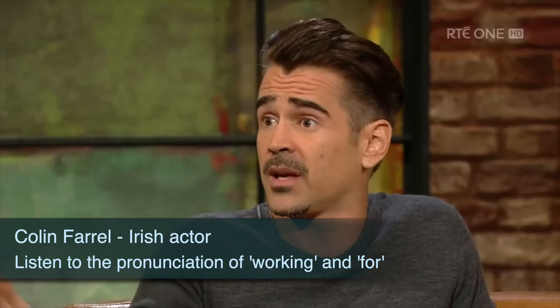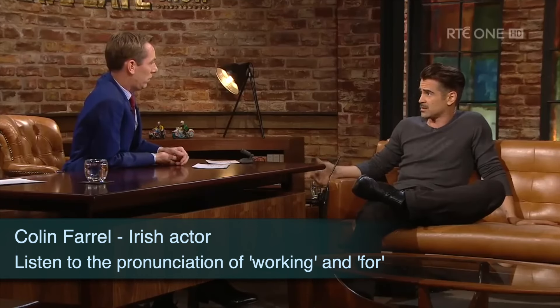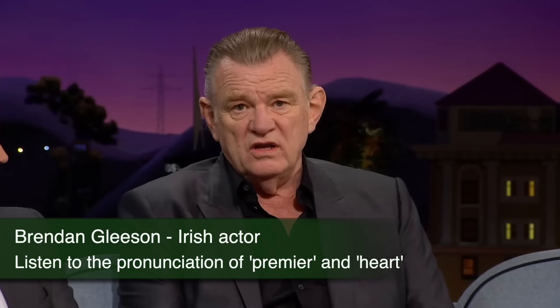But between just working and traveling sounds like a cop-out. But between working and traveling and being at home with two fellas that I want to be there for. I came over for the premiere of Braveheart.